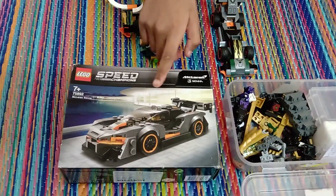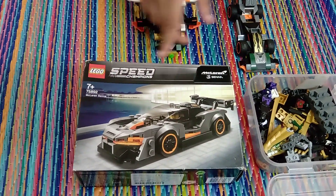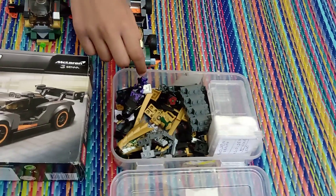I used McLaren Senna from Speed Champions, and also Golden Dragon from Ninja Vogue.